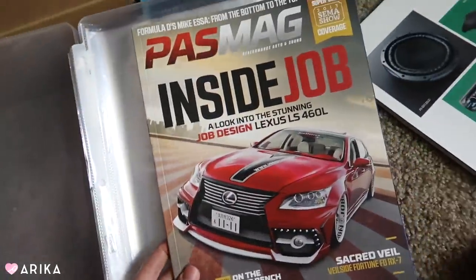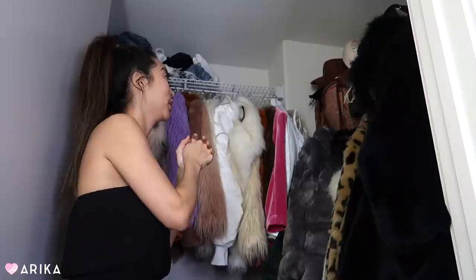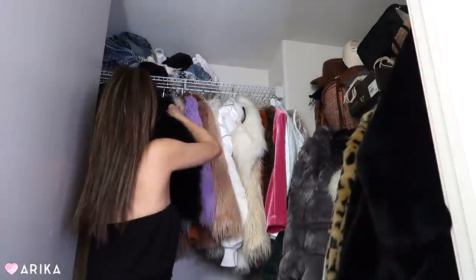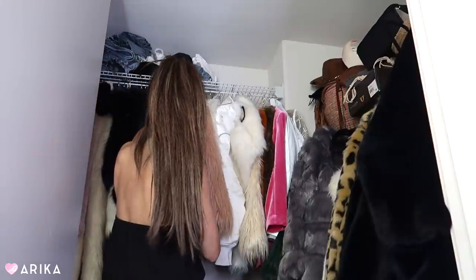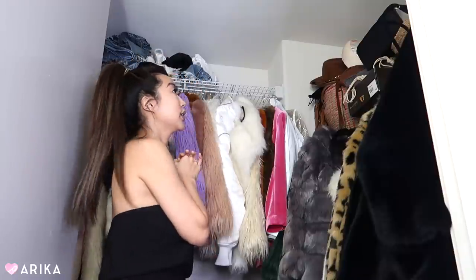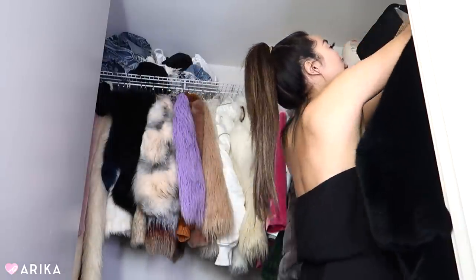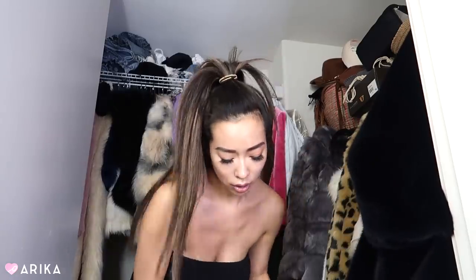Alright guys, now we are going to attack the top — there's some weird stuff up there. Those up there are just shorts. I do have a housekeeper that helps me and she was like, it's best if you put your shorts up there. But I feel like I could probably get rid of some of them. I do need a step stool to get up there, but I'm going to go through all of this up here — like this wig head — I feel like I don't even wear a wig.